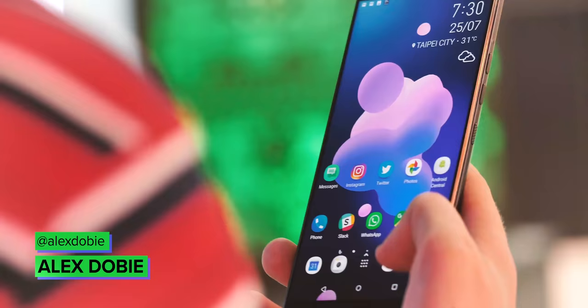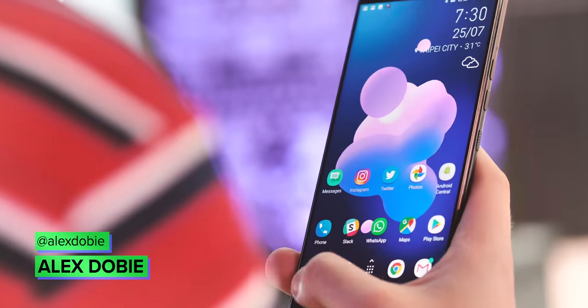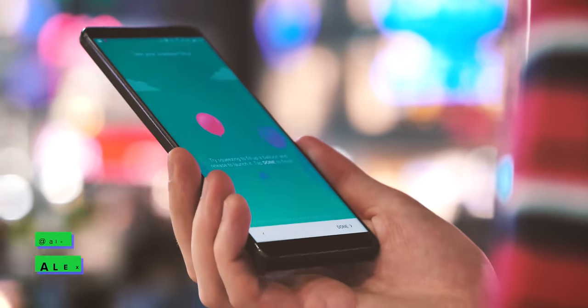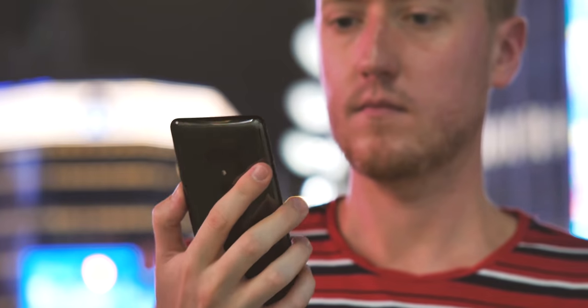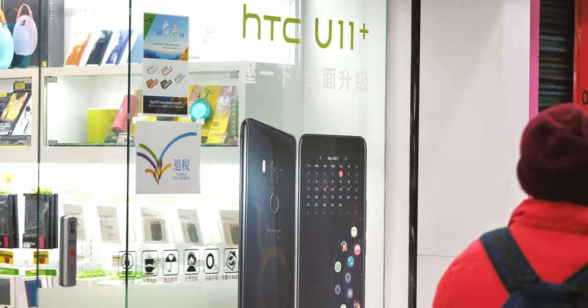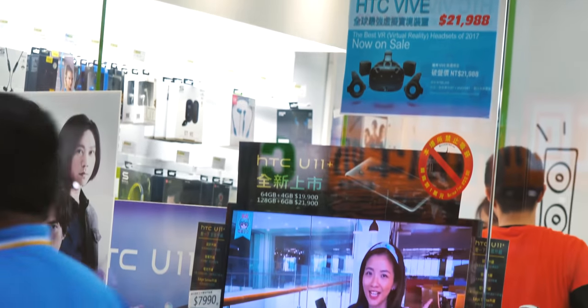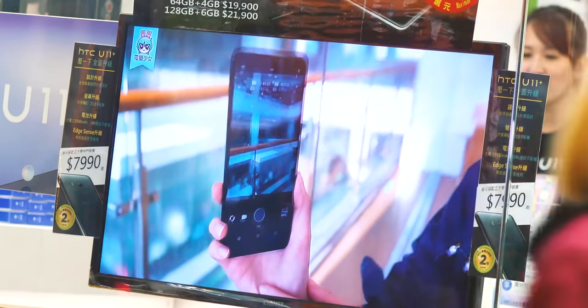I'll be honest — back when I reviewed the HTC U12 Plus almost two years ago, I fully expected it to be the last major HTC phone I talked about here on the Android Central channel. HTC's phone business was swirling in the drain, and the U12 Plus itself had launched with show-stopping bugs that effectively made the product DOA. But HTC as a business is still here, and to my surprise, it's still making phones.